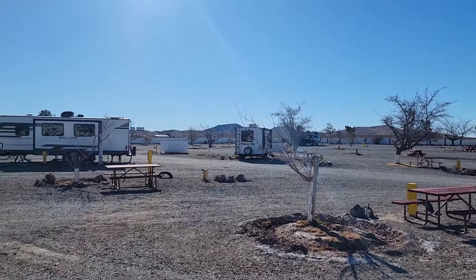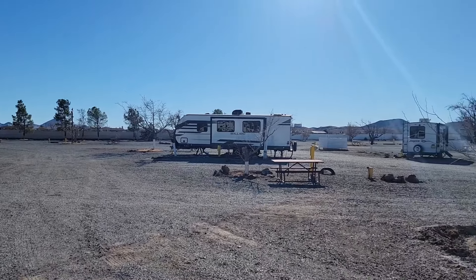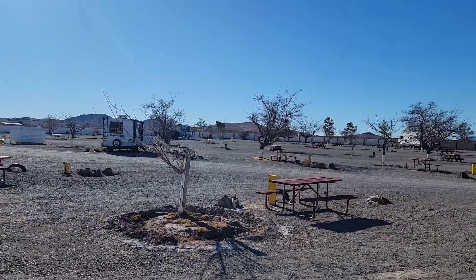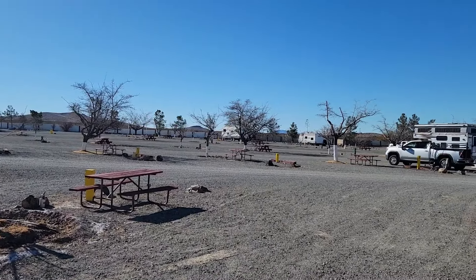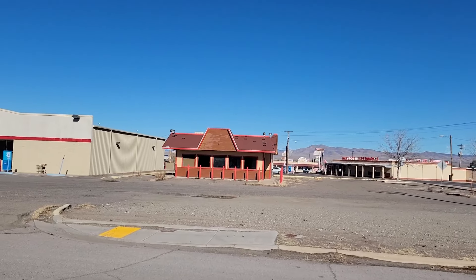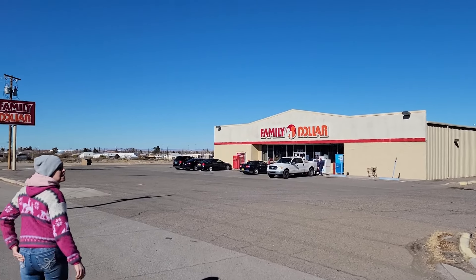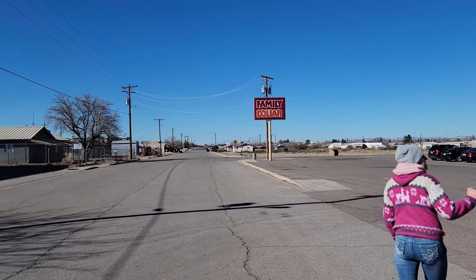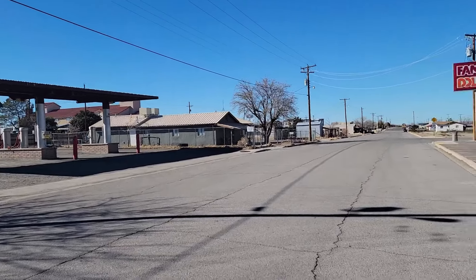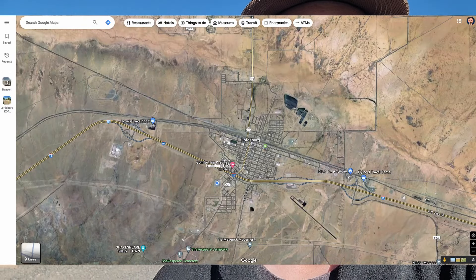This is the Lordsburg KOA in Lordsburg, New Mexico. This is pretty much all there is to show about this place, and there's really not much to do in town. There are three Walmarts, each of them an hour away from this campsite — that tells you how built up and popular the area is.